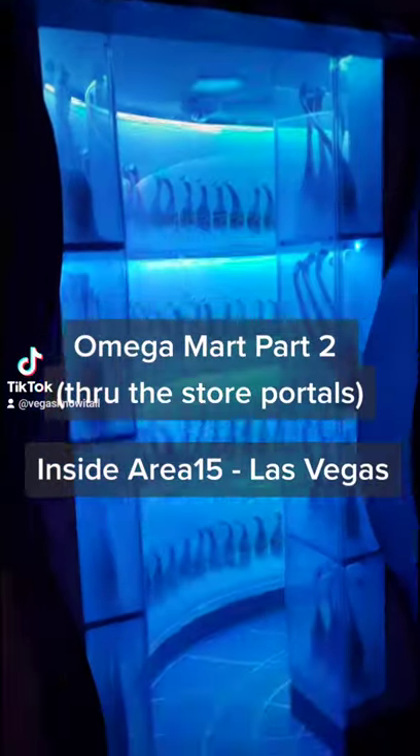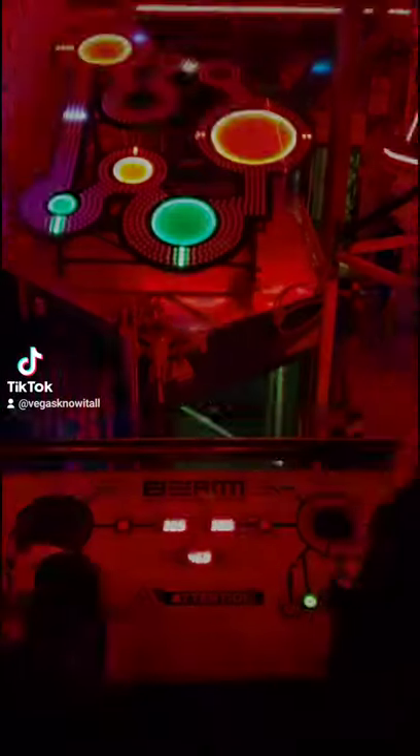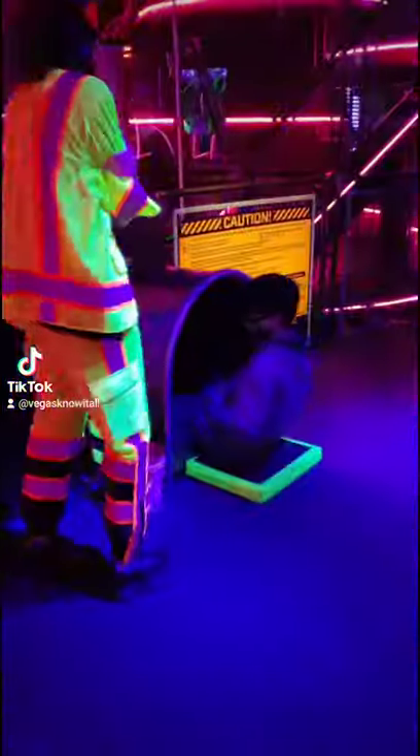So here's where I left off. I came through that portal, and now to check out more of Omega Mart. In this part two, I'm going to show you some of the interactive games and photo ops. This is just a smidge of what is there, but I'm trying to give you an idea of what to expect.